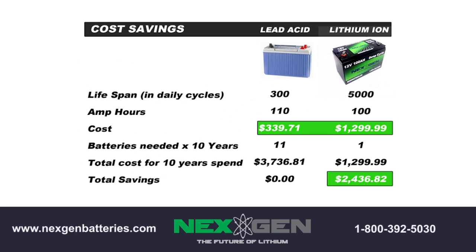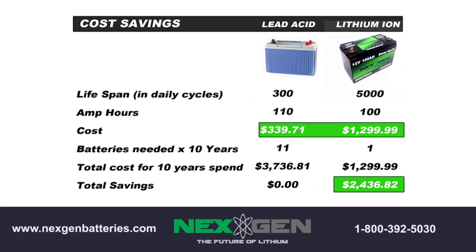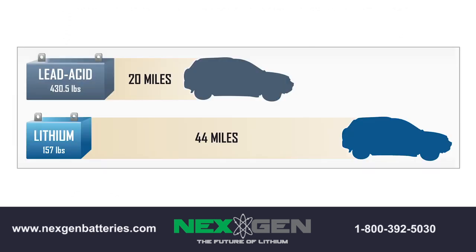Another cost factor to consider is the time it takes to charge a lead-acid battery. Next-gen lithium batteries can be fast-charged to 100%, unlike a lead battery. The final 20% of a lead battery cannot be fast-charged like the first 80%, and what often happens is a lead battery is pulled off the charger before the full charge occurs, which prematurely ages the battery, leading to an even shorter lifespan. Next-gen lithium batteries charge lightning fast, and some will charge in as little as 30 minutes. Talk about saving money.